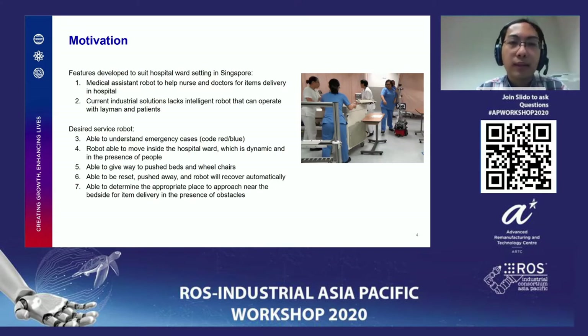Here we are developing a service robot, relatively smaller in size and much more nimble. We want the service robot to be able to understand emergency cases like code red, which is a fire alarm, and code blue, where a bed requires urgent attention. We want the robot to move inside the hospital ward dynamically in the presence of people — mostly nurses, visitors, or family of patients — and to understand situations where it needs to give way to more important objects such as beds and wheelchairs.